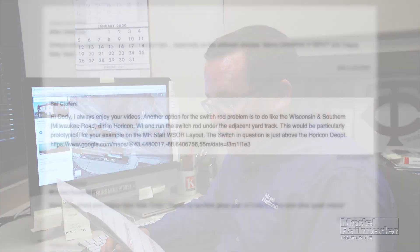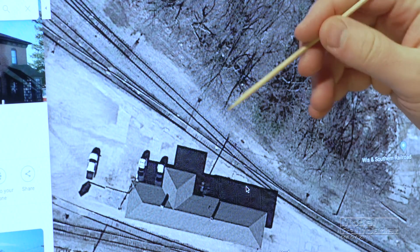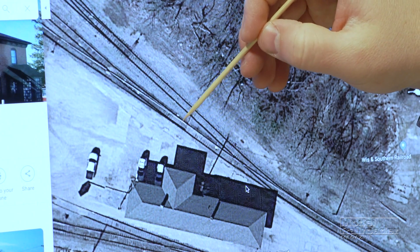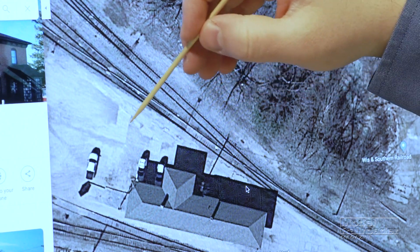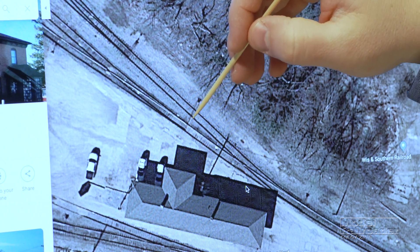Our second letter comes from Sal — and Bob Welke also brought this up — based on our discussion about switch rod problems in the previous episode. That is to run the switch rod under the adjacent yard track. Bob Welke shared an example from his home model railroad, and Sal pointed me to the Wisconsin and Southern Yard in Horicon, Wisconsin. For point of reference, here we have the Horicon Depot, and this is the turnout in question.